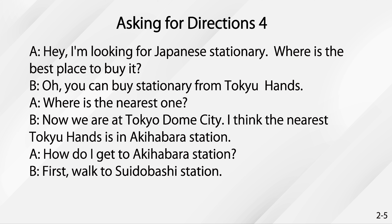Asking for directions. Hey, I'm looking for Japanese stationery. Where is the best place to buy it? Oh, you can buy stationery from Tokyo Hands. Where is the nearest one? Now, we're at Tokyo Dome City. I think the nearest Tokyo Hands is in Akihabara station. How do I get to Akihabara station? First, walk to Suidabashi station.